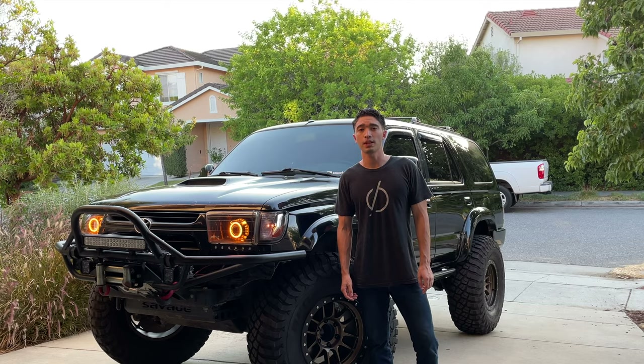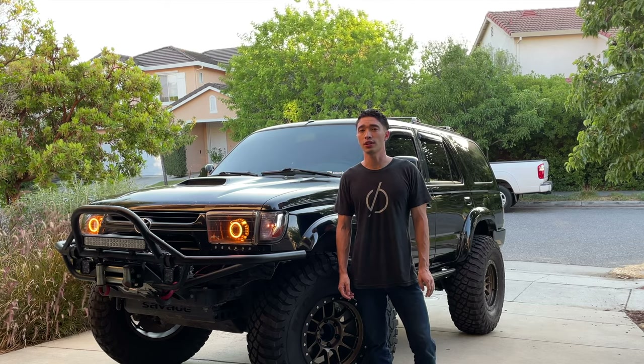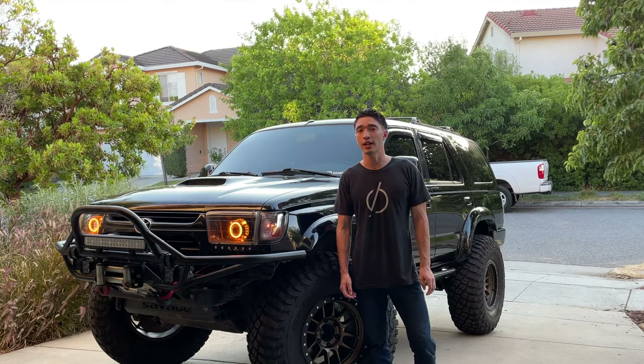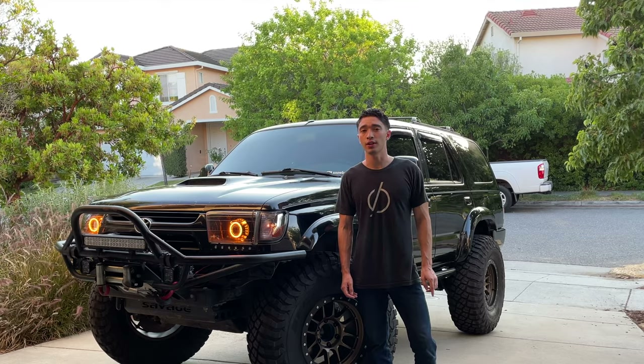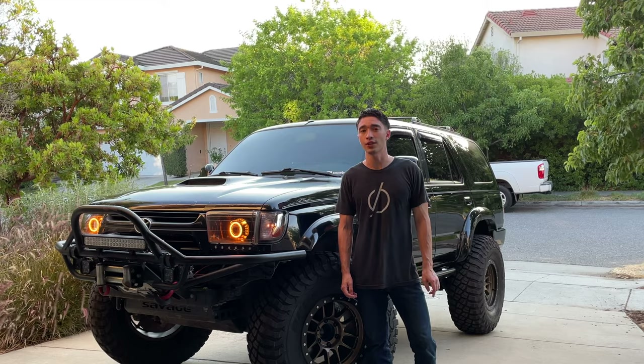To start off with, I'm going to give you a little background on the vehicle. I started driving this car in 2015 when it had only 180,000 miles on it. Now it has almost 300,000 miles on the original 5VZ-FE engine.